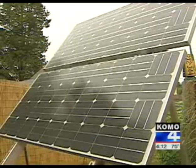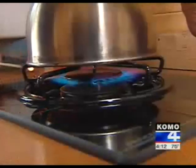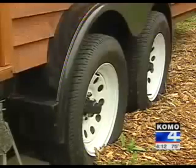Two solar panels pump in the electricity. A tiny propane tank outside allows her to cook in her $10,000 home on wheels. Doesn't that look sexy?